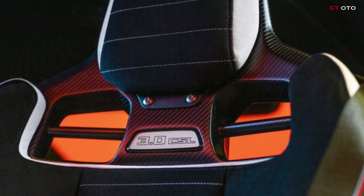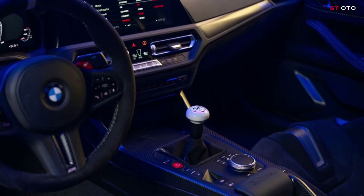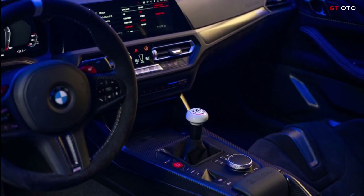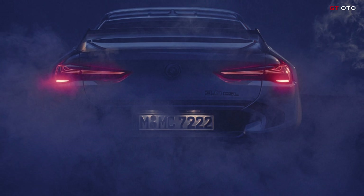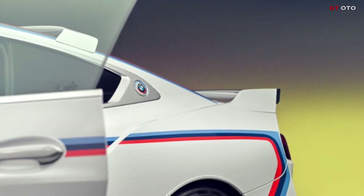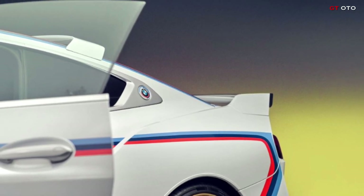This marking, documented in the interior from number 01/50 to number 50/50, corresponds in each case to the final digits of the suspension number, thus representing a clearly visible and authentic reference to the individual vehicle identity.